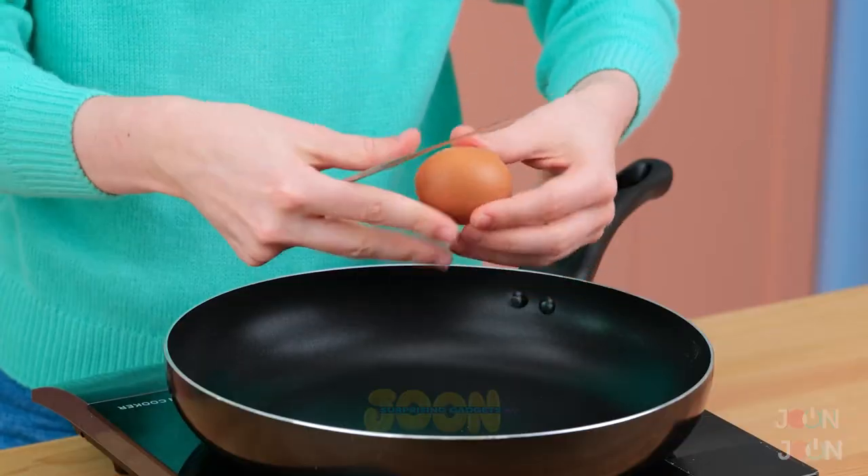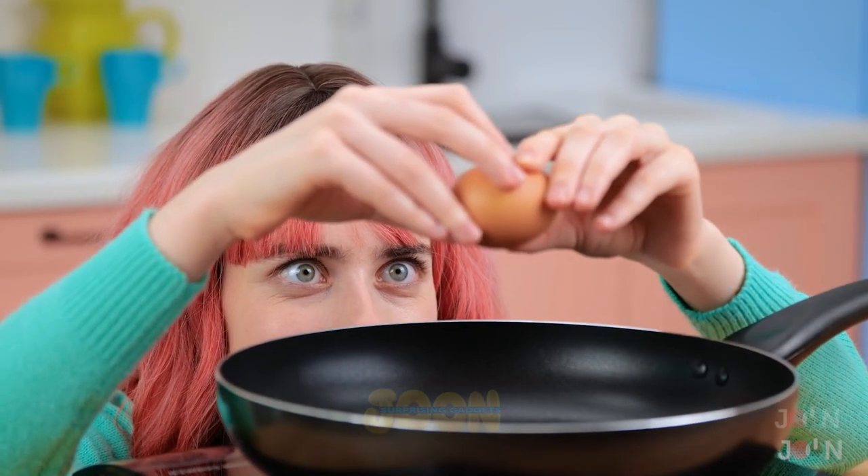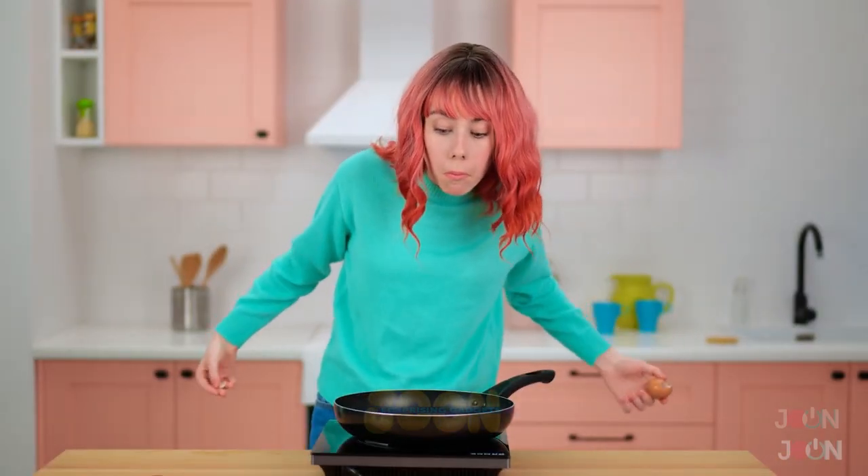We're back in the kitchen and have another opportunity to make egg jokes. That didn't go egg-zactly to plan. Let's try again. I'm egg-cited to see how this goes. This is egg-straordinary! One more joke. If eggs aren't really your egg-spertise, then you need this next gadget.